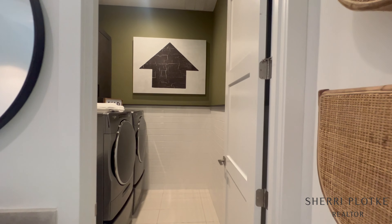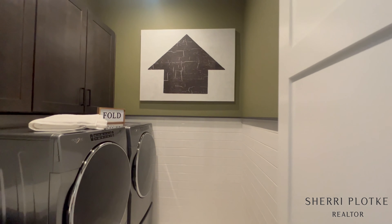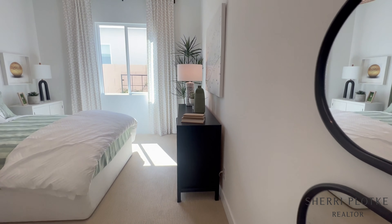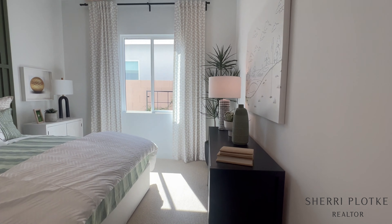Hey, it's Sherry Plotke, your local Scottsdale real estate broker. Today we are out in Surprise, Arizona, and touring you through the model homes of Sterling Grove.